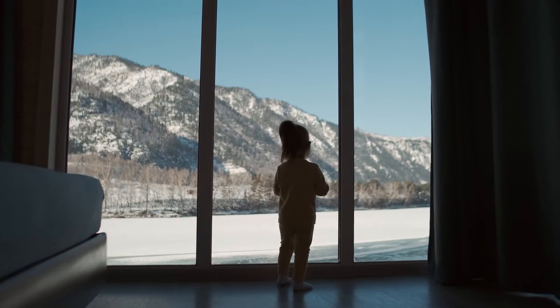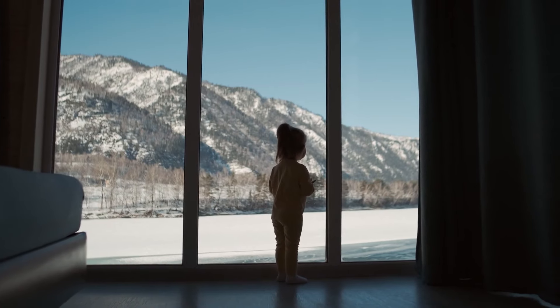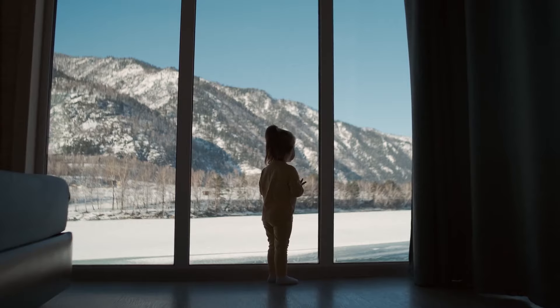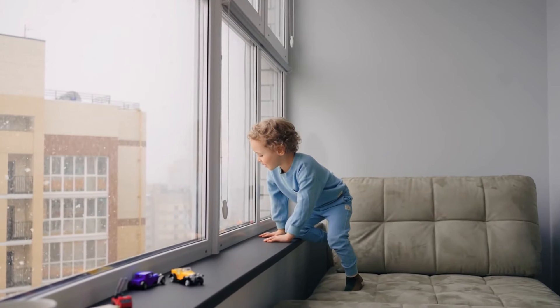Snow Room. One of the unique features of Antillia is its snow room. This chilled space allows residents to experience the sensation of walking in the snow, providing a refreshing escape from the tropical climate of Mumbai.